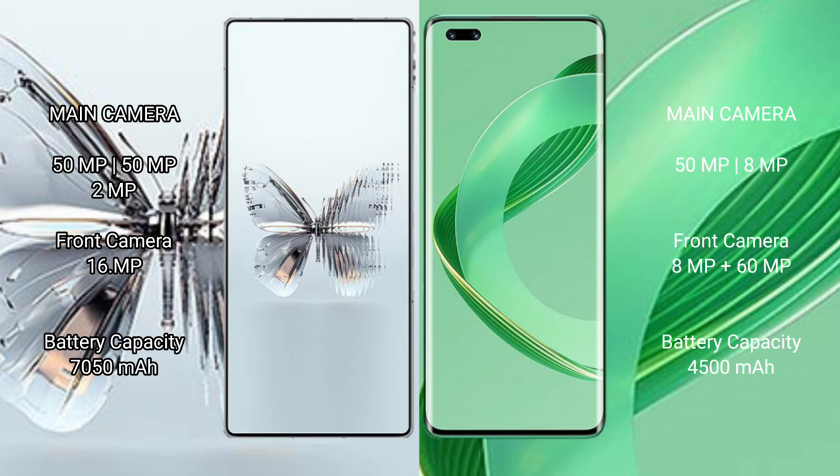RAID MAGIC 10 Pro Plus has a 750mm battery with 320W fast charging support. Huawei Nova 11 Pro has a 4500mm battery with 300W fast charging support.